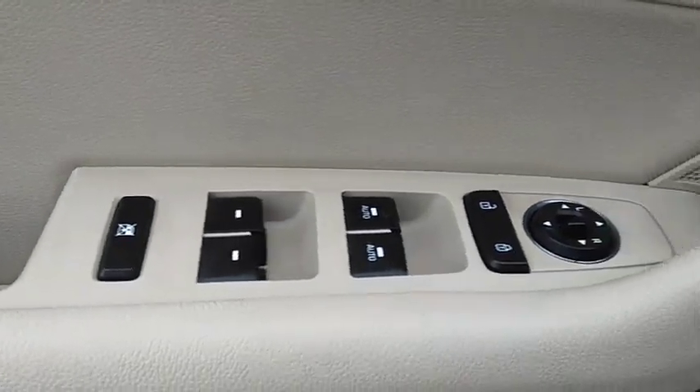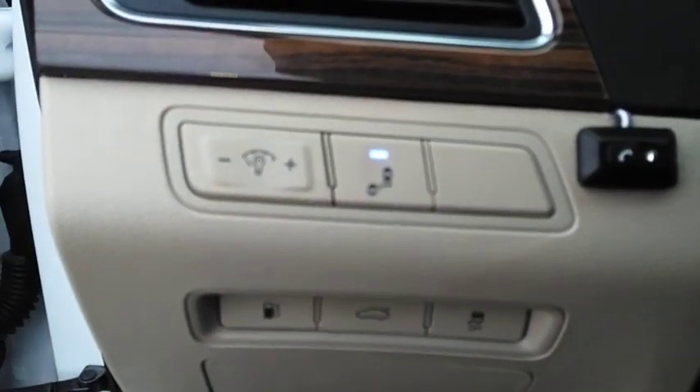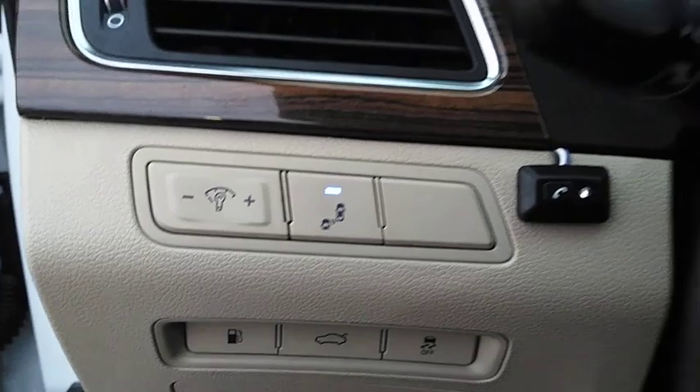This vehicle has less than 65,000 miles. Here are some of this vehicle's great options: navigation system, keyless entry, power passenger seat, and backup camera.